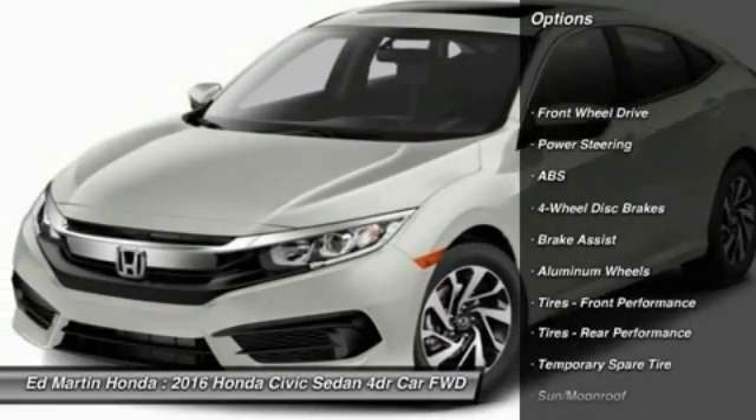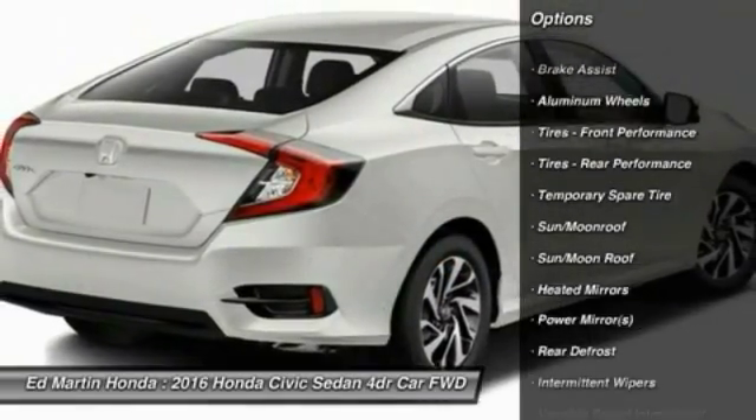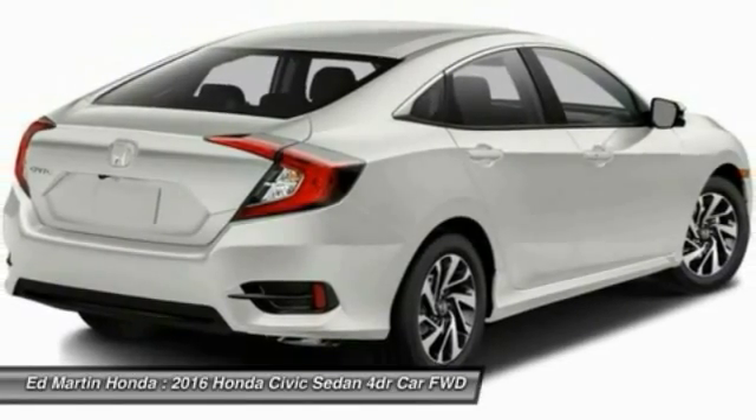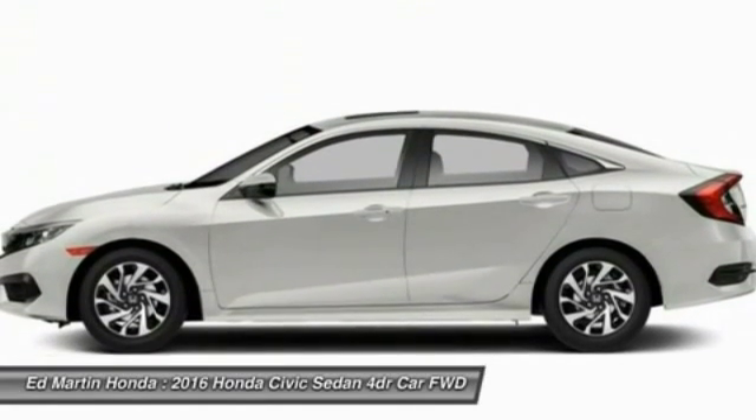Anti-lock braking system. Remote engine start. Steering wheel audio controls. Keyless entry. Traction control. Stability control. Moonroof. Bluetooth. Power steering. Adjustable steering wheel.